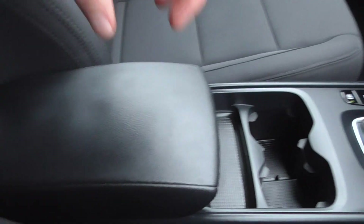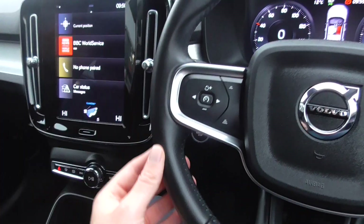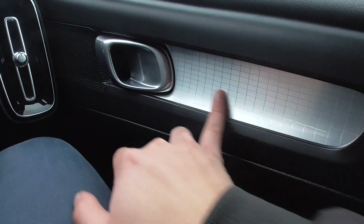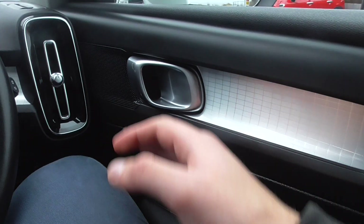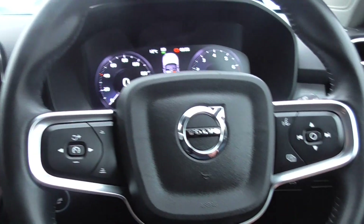Going back to condition — the centre armrest is in nice order. There's no nicks on the gear shifter, no nicks on the steering wheel, even on the grab handles. You've got little aluminium bits which normally do get scratched with watches and bracelets, but that's all in nice order.